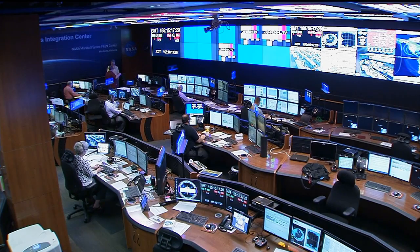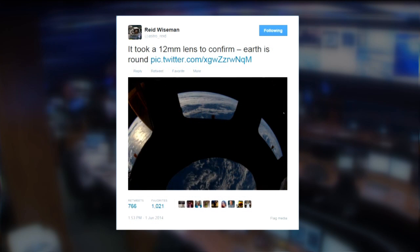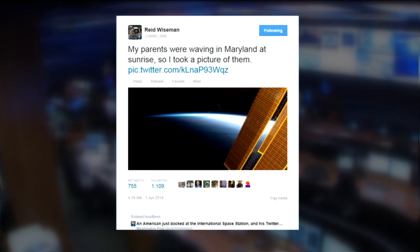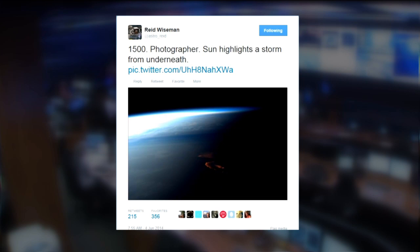They're really helping get the word out — a lot of tweets from Reed. He's a tweet maniac so far and has had some great tweets. We've had a few tweeters up there over the years and they tend to go by Astro, whatever their name is. His is Astro Reed, and he's picked up about 20,000 followers this week. He's got some great photos — people should be following him. He's Astro Reed on Twitter.